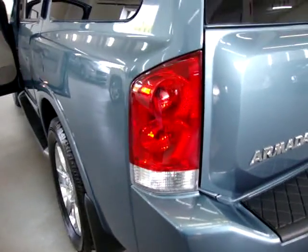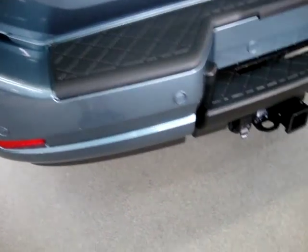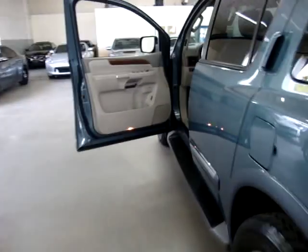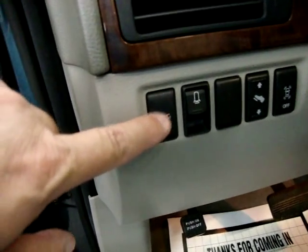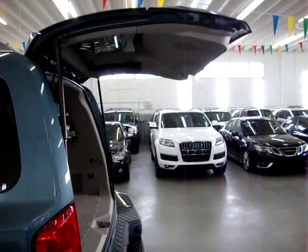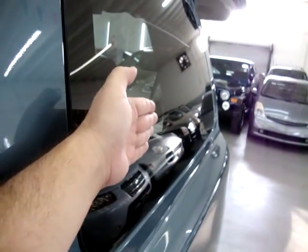All the tail lights and headlights are in perfect shape — not cracked or scuffed anywhere, nice and clear. There are rear parking sensors, two on each side, and the heavy duty tow package with electrical connection is ready to go. The power tailgate can be opened with the remote control or by pressing the little handle right on the tailgate, as long as the car is unlocked.